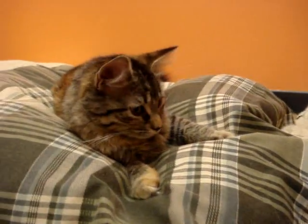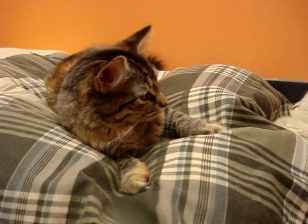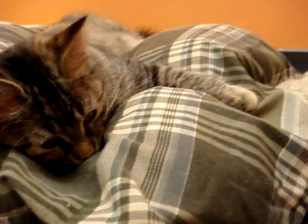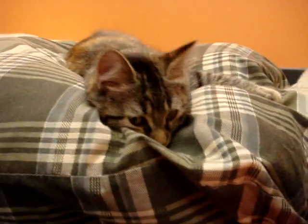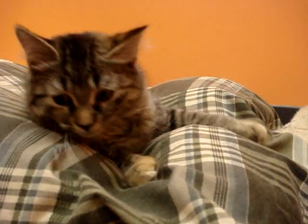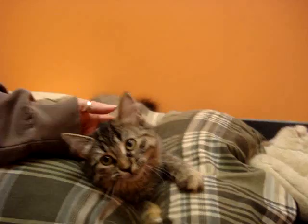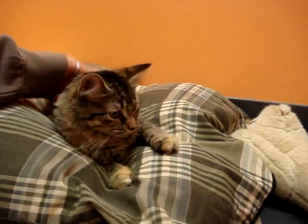This is Pumpernickel. She's a four month old female kitten. She's a beautiful brown tabby — she almost looks a little Maine Coon. These kittens came together with Pickle. She is very sweet, very loving and she'll make a wonderful little family pet for most homes.